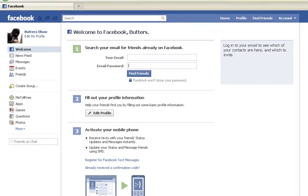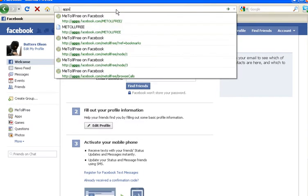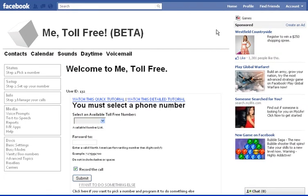The way we do this is we go to apps.facebook.com/metollfree. That brings us to the Metollfree Facebook app. The first time you access it, you may need to click the allow thing.